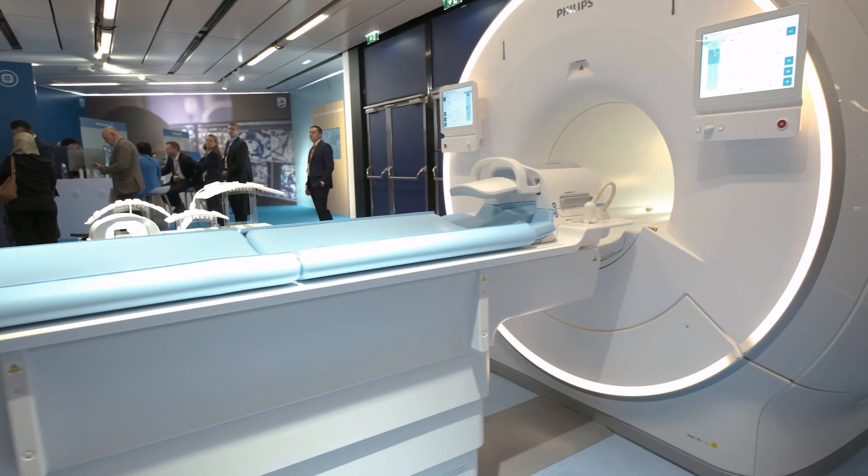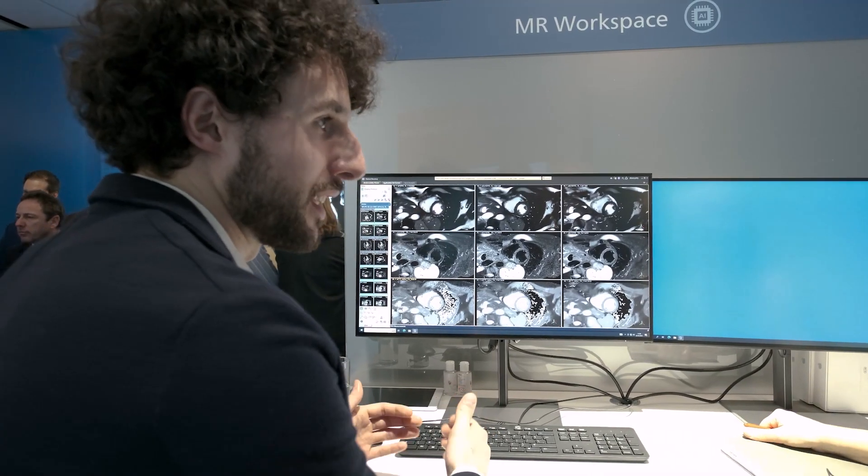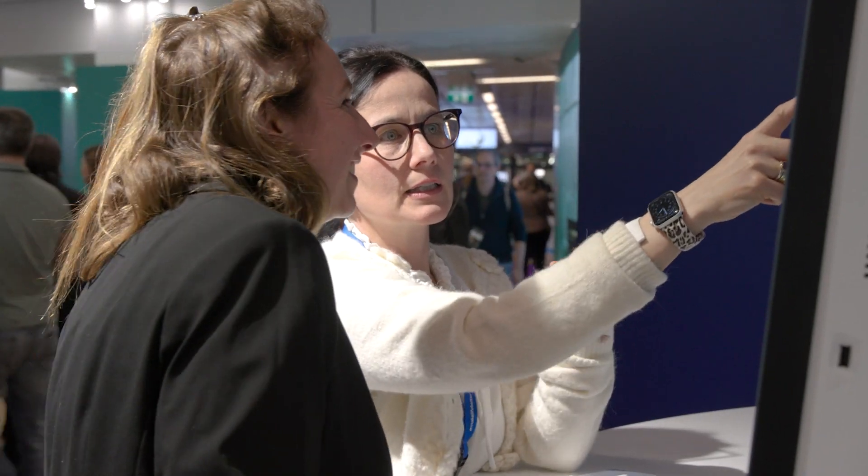Sustainability is key, but AI also helps us to scan faster and we are able to address energy consumption. With our power-safe mode, when the system is idle, we can save over 40% of energy consumption per scan. AI and sustainability — that's AMAR at Philips ECR 2023.